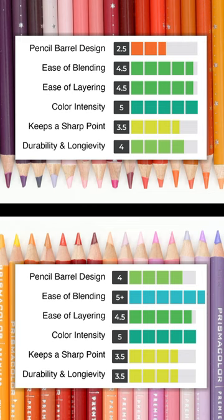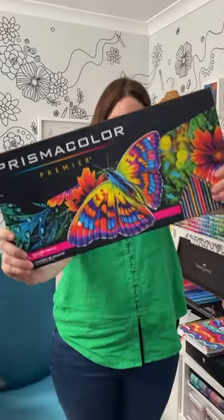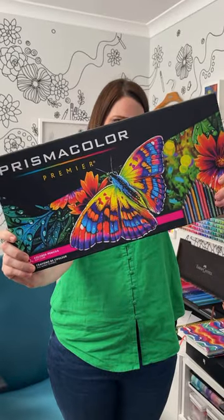But Prismacolor still have the advantage with their amazing blending abilities, and this is why they've been so popular for so long. And why, even though they split and break sometimes, I still think Prismacolor pencils are the winner here.